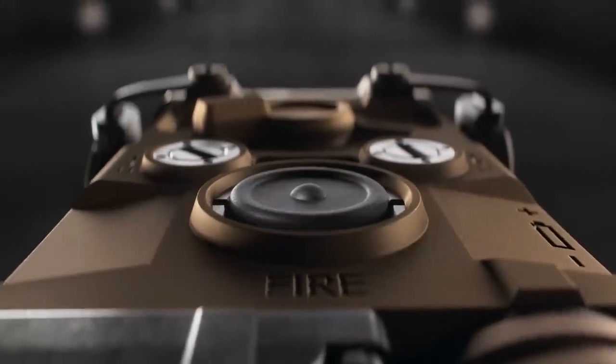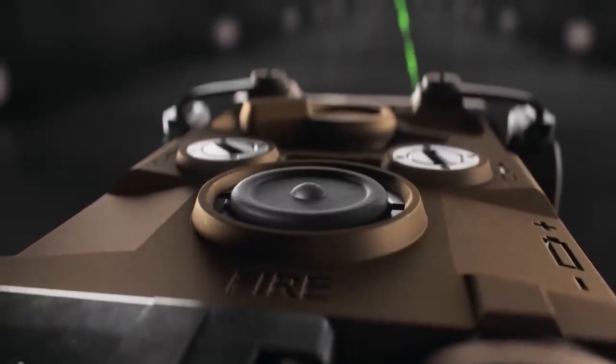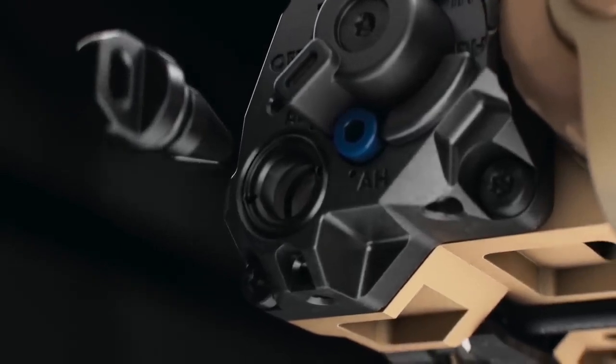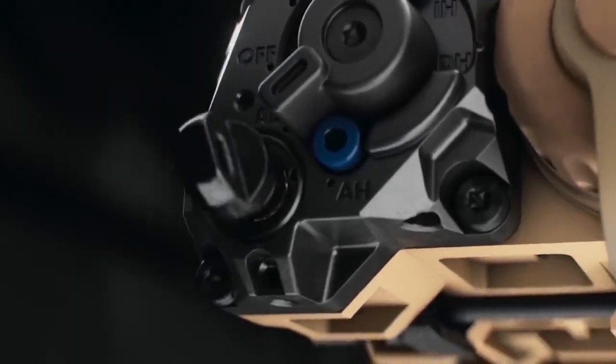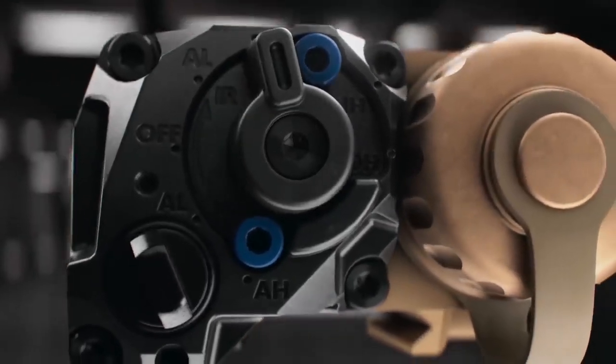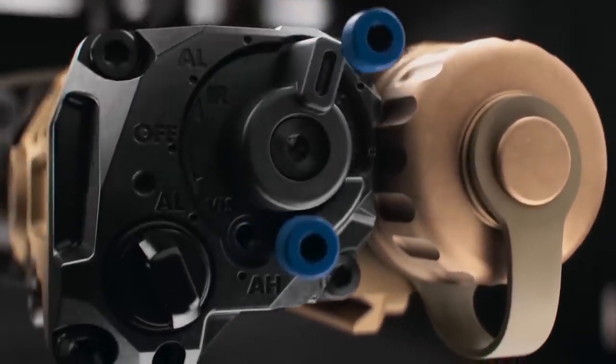The EOTech OGL offers shooters improved accuracy and target acquisition with its laser sighting capabilities. Its compact size, battery operation, and adjustable features make it a valuable tool for law enforcement, military personnel, and civilian shooters alike.